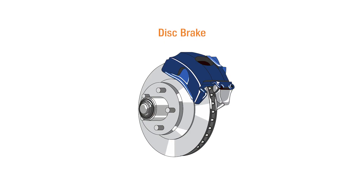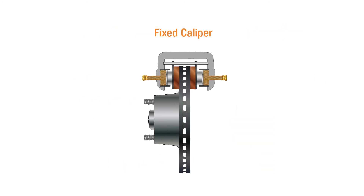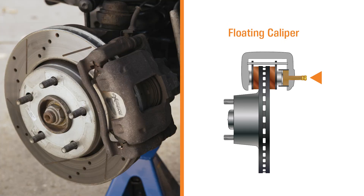There are two types of disc brakes: fixed and floating. Fixed is less common — the caliper doesn't move when the brakes are applied; only the piston or pistons move, pressing the brake pad against the rotor. Floating or sliding is the more common type. Since the piston or pistons are only on one side, when the brakes are applied the caliper itself slides inward, forcing pads against the rotor.